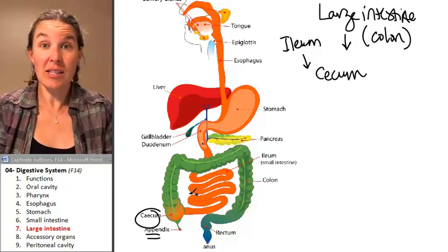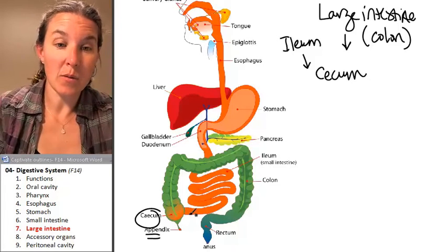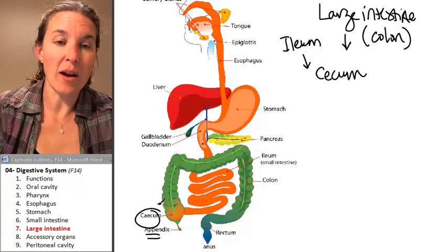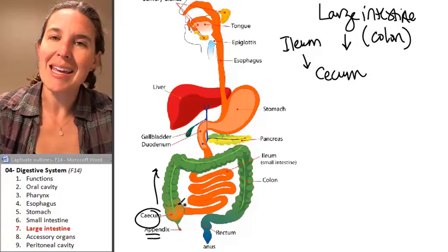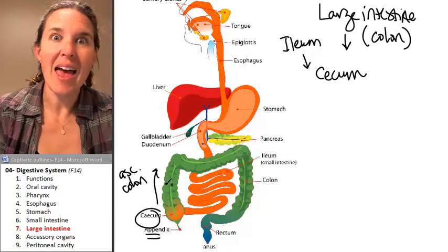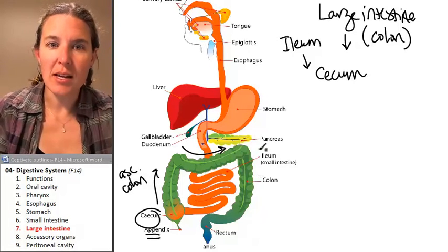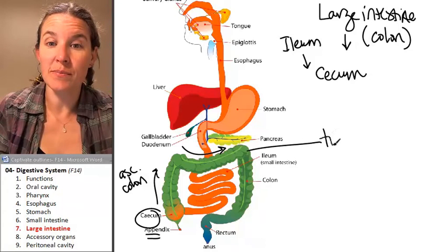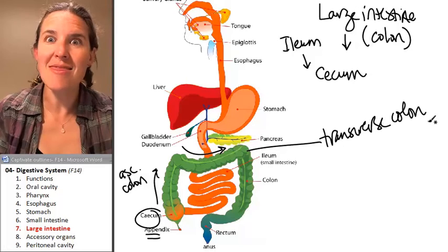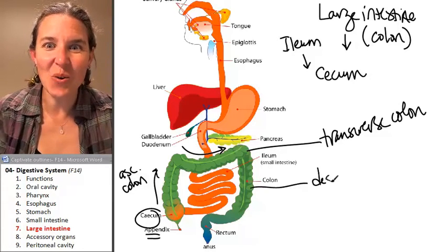Food in the cecum travels upward in the ascending colon. And then it travels across in the transverse colon. And then it travels down in the descending colon.